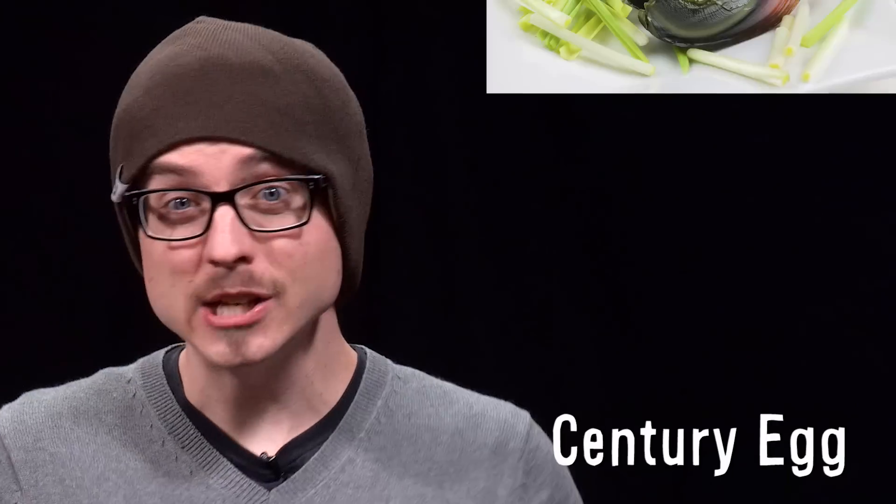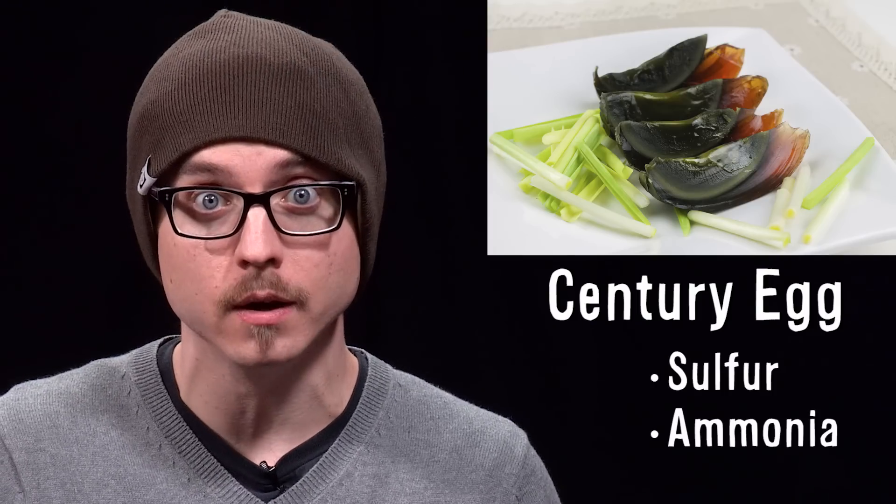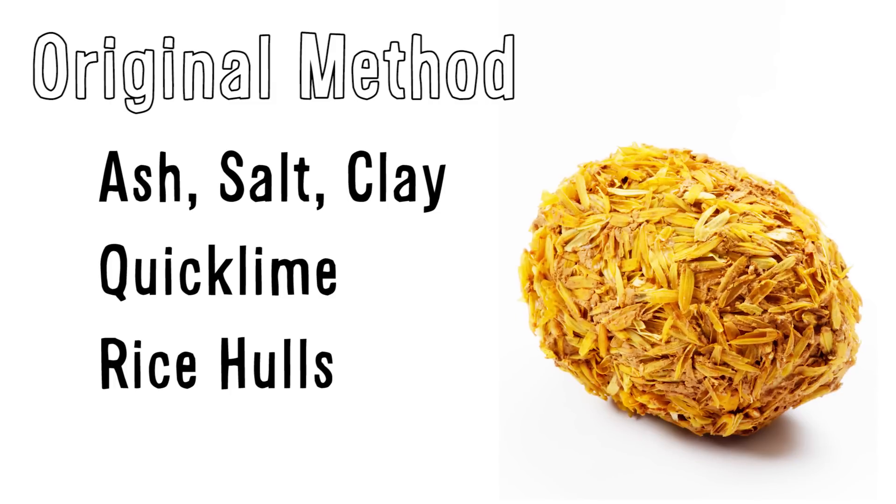Vsauce! Kevin here! A century egg is a Chinese preserved egg dish that looks grey and smells like sulfur and ammonia. It's cured anywhere from several weeks to months in a mixture of ash, salt, clay, quick lime and rice hulls.